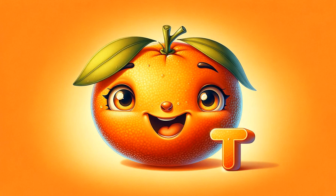U is for ugly fruit, an unusual name for a uniquely delicious citrus fruit. It's tangy, juicy, and refreshingly different.